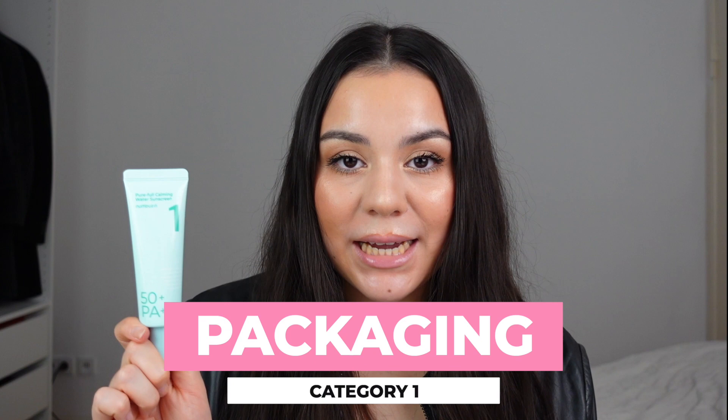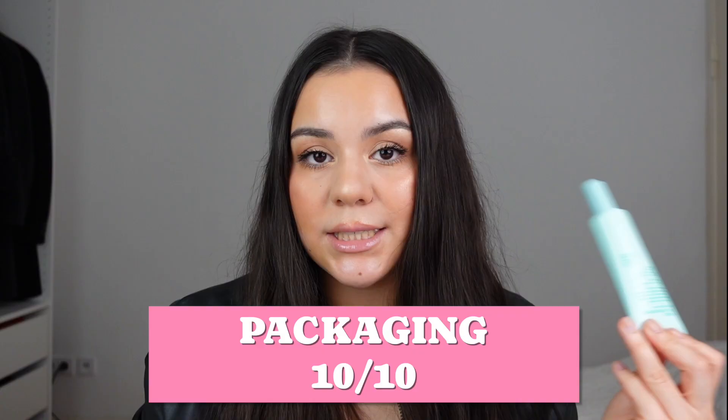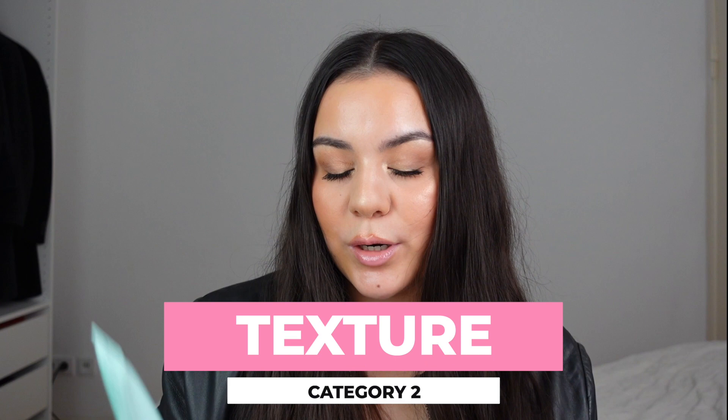First category: packaging. This packaging is really cool — you have a precise tip which I love, it's not too big and it fits in every purse. 10 out of 10 for me. Now let's talk about the texture — it's really like a water cream. This is so beautiful. Not too liquidy, not too thick, not too thin, not too watery. The texture is a 10 out of 10 for me.